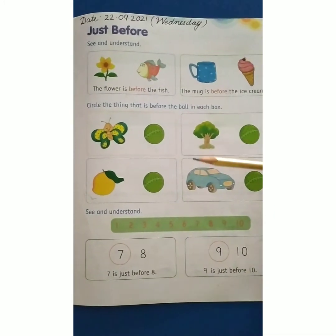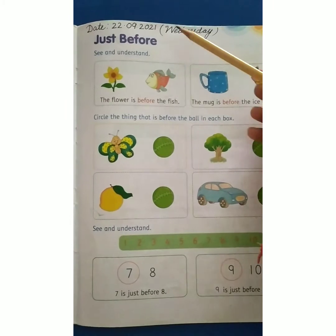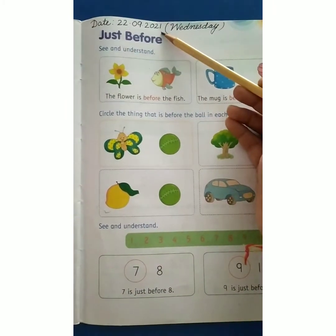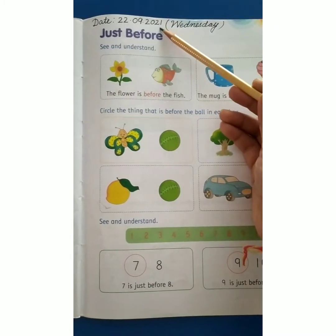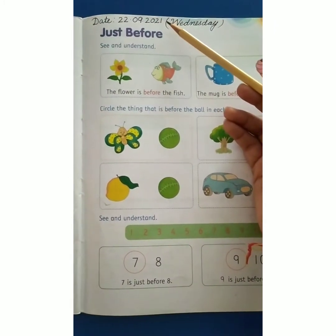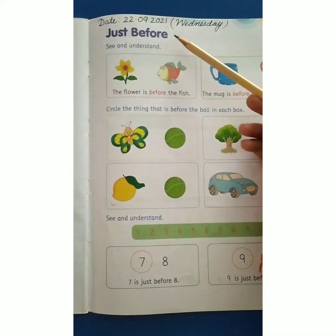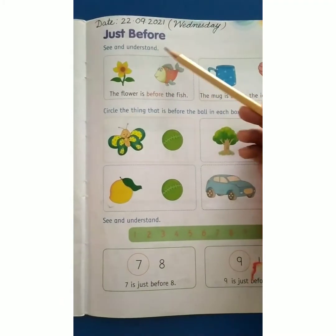Now children, look at this worksheet. Today is Wednesday, the 22nd of September 2021. 22 is the date, 9 is the month, and 2021 is the year. And today we are doing 'just before.' Before means the previous one — before means pehle. See and understand.